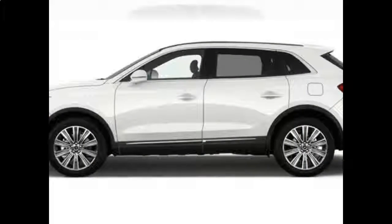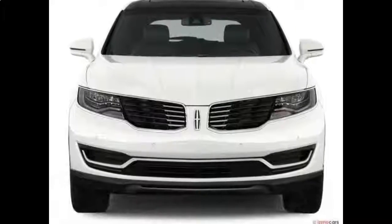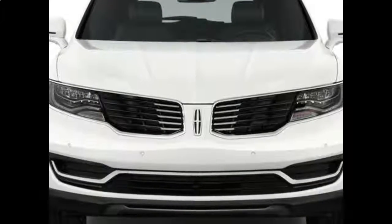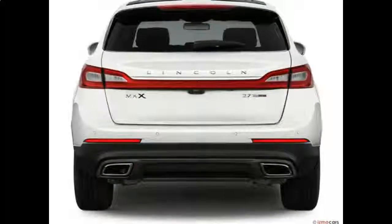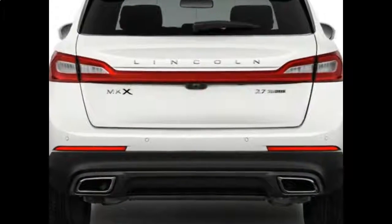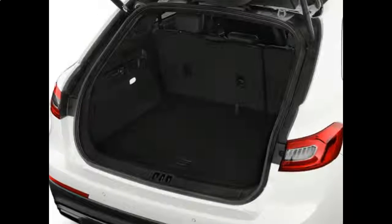Is the Lincoln MKX a good SUV? When looking at luxury SUVs, what constitutes a good SUV can be difficult to discern. The Lincoln MKX is a good SUV if you want ample cargo space, good power, and a smooth ride all wrapped in a good-looking package.